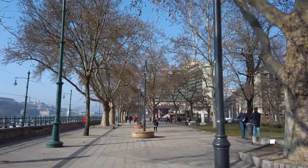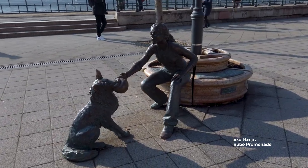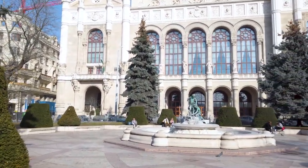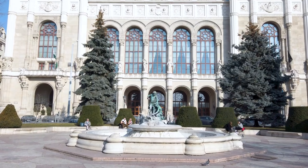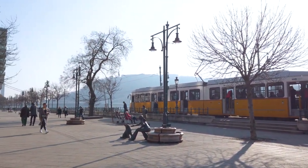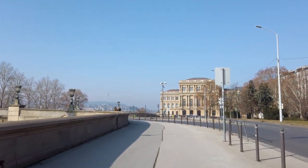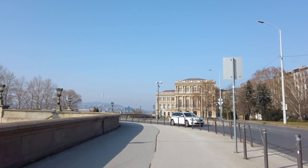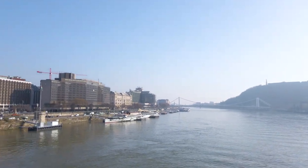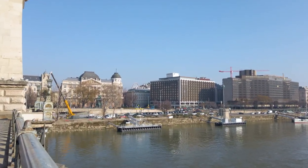Another thing to do is checking out the Danube Promenade. This stretch of the Danube walkway goes from the Elizabeth Bridge to the Chain Bridge and is perfect for those who want a short but interesting walk. Promenading along the Danube is a great way to see many of the most famous sights in the capital. Looking over towards the Buda side of the river, you will see the Buda Castle, the Liberty statue on Gellert Hill, and the Fisherman's Bastion.